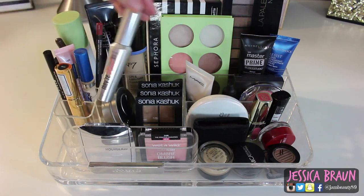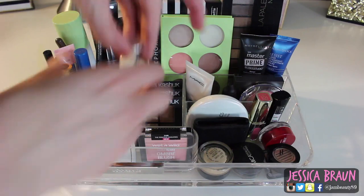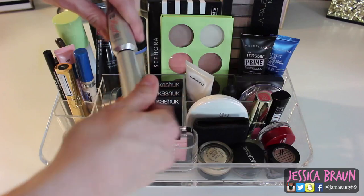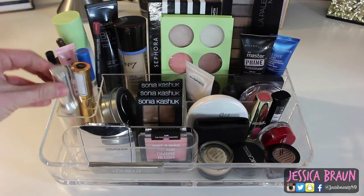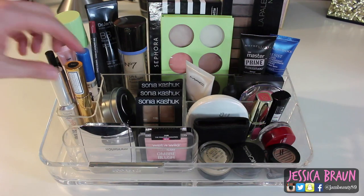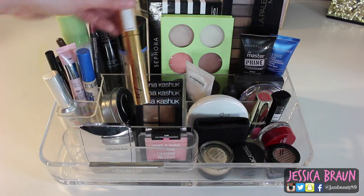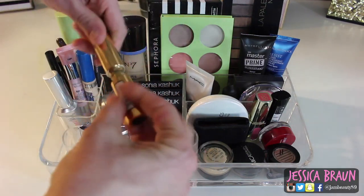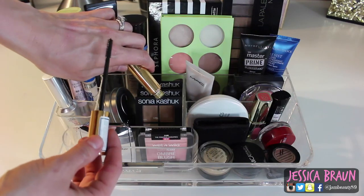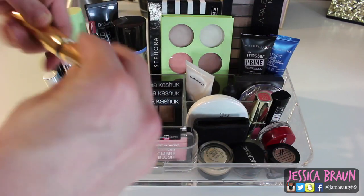Over here I have the Benefit They're Real Tinted Primer — the tinted brown primer with the same brush as the They're Real mascara, meant to go on beforehand. I've used it about a week; I like it but I'm not sure it's making a huge difference. I just opened the Boots No.7 Stay Perfect Long Lasting Volume Mascara this week — it has a really thin brush, which I don't mind because I can get my lower and upper lashes well, and it holds a curl.